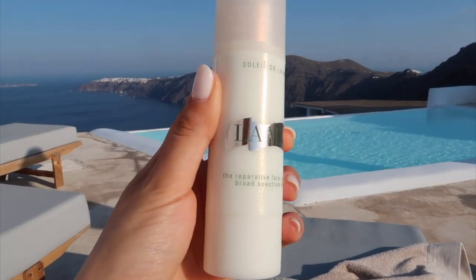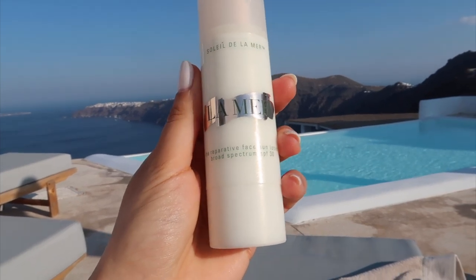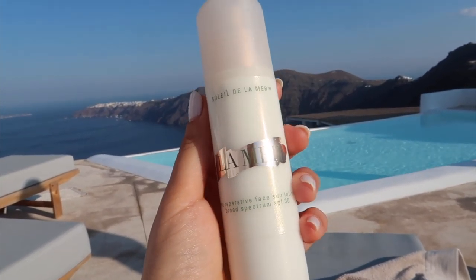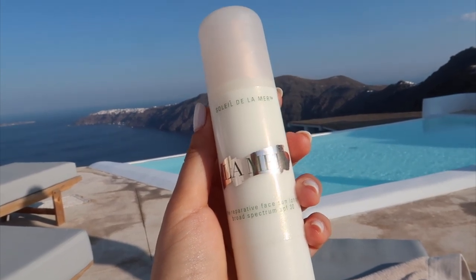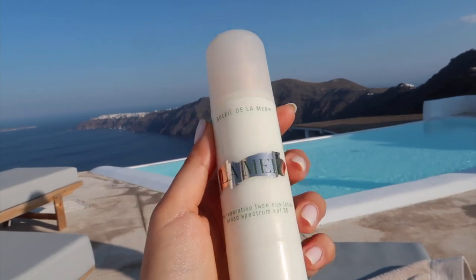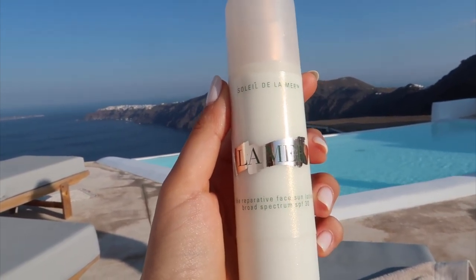I had to show this La Mer moisturizer with SPF 30. This is a really good product. I know some of you would say it's bougie — and it is, because it's expensive — but it's a good product. It could absolutely be your everyday SPF and you can use it under makeup. Really great product.